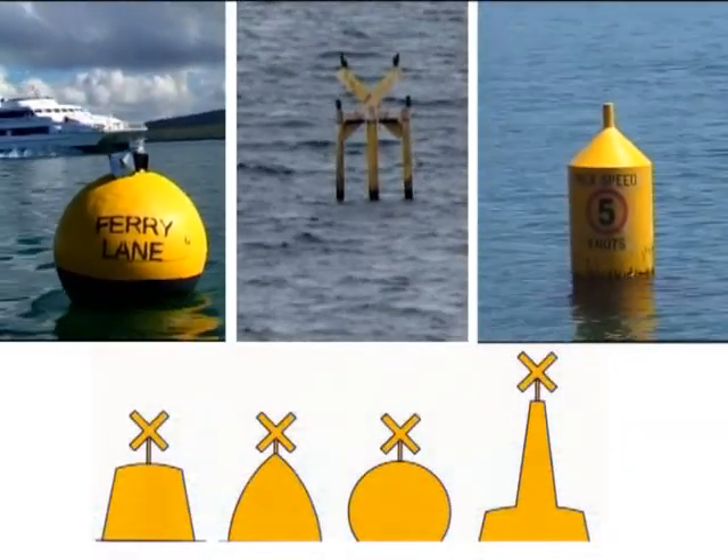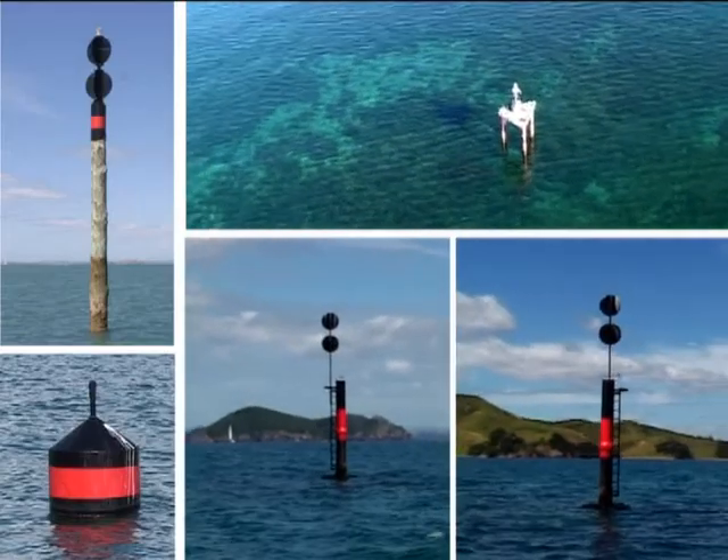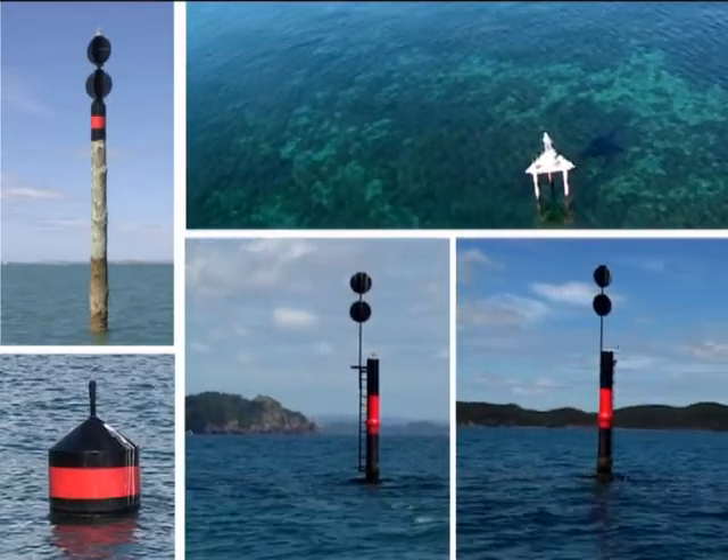Yellow marks signify special areas, which will be mentioned on a chart. Isolated danger marks indicate either side of a dangerous submerged object, such as a rock.